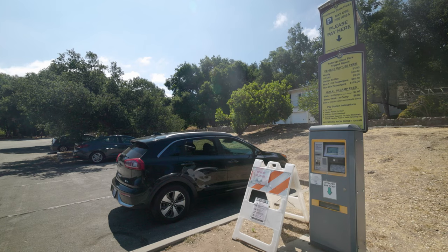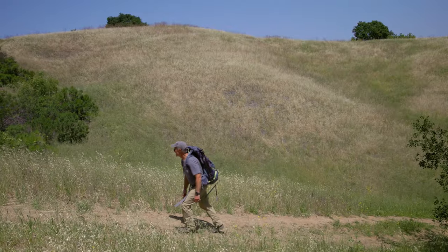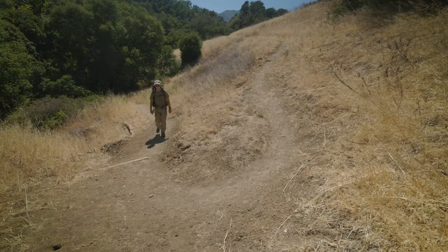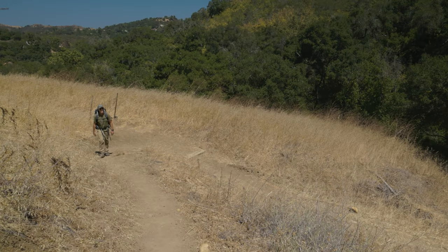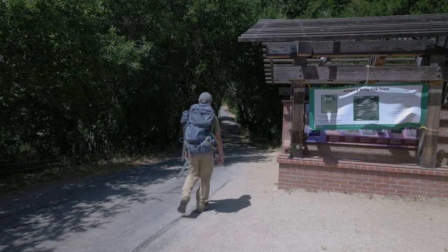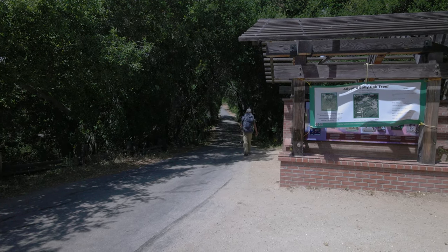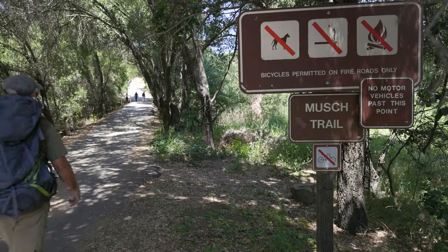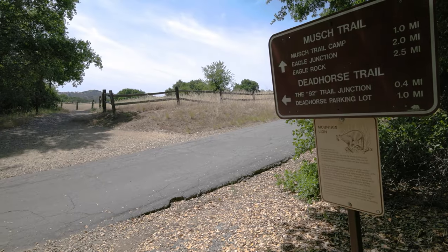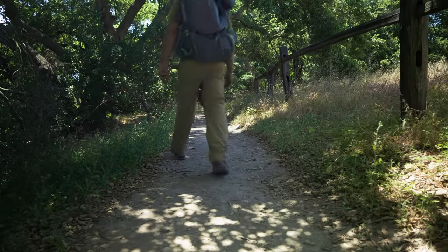Section 2 starts at Trippet Ranch and ends 6.4 miles later at the Lois-Yuen Overlook. You can expect a bit of sweat on this one — it has more than 2,500 feet of elevation gain and loss, mostly gain. From the Trippet Ranch parking lot, walk toward the restrooms and this display. You'll be on the Mush Trail for about 100 feet before you come to the Dead Horse Trail on your left. The sign doesn't say so, but this is also the next section of the Backbone.